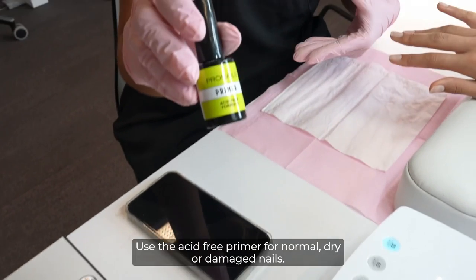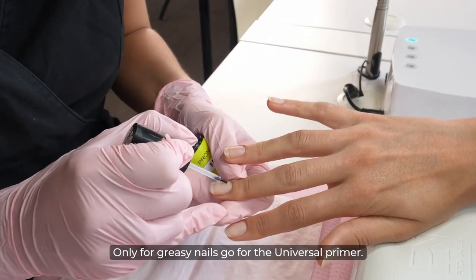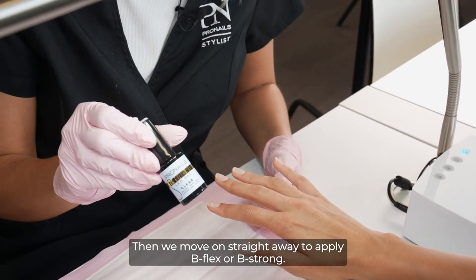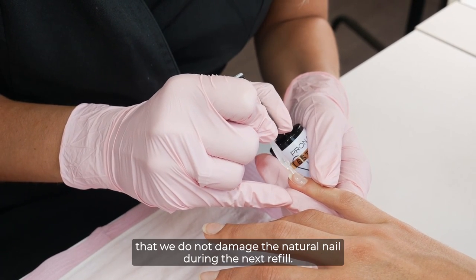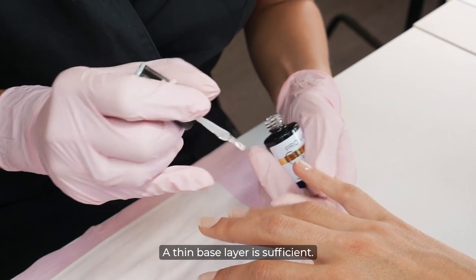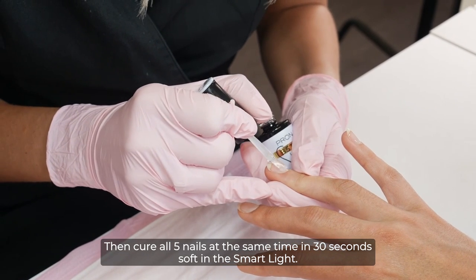Next, we apply the primer. Use the acid-free primer for normal, dry, or damaged nails. Only for greasy nails go for the universal primer. The primer should not be cured in the lamp. Then we move on straight away to apply B Flex or B Strong. First, apply a base coat of B Flex or B Strong Clear, so that we do not damage the natural nail during the next refill. A thin base layer is sufficient. Then cure all five nails at the same time in 30 seconds, soft in the smart light.